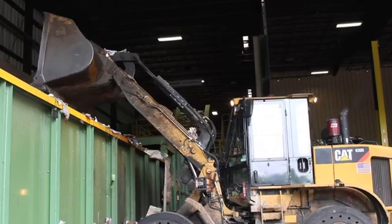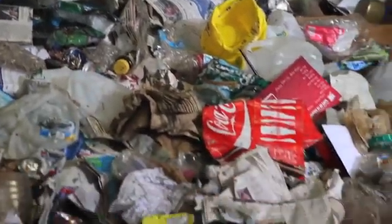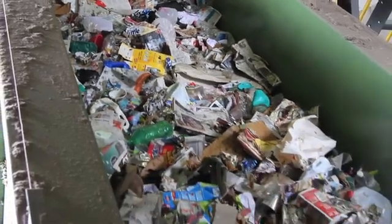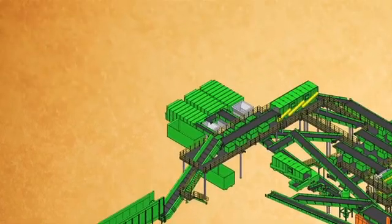Inside the drum feeder, a very large, fast-spinning steel rotor meters out the material, allowing just the right amount to pass onto the next conveyor. It also loosens materials up, maintaining an ideal density for the next step in the sorting process, the pre-sort.